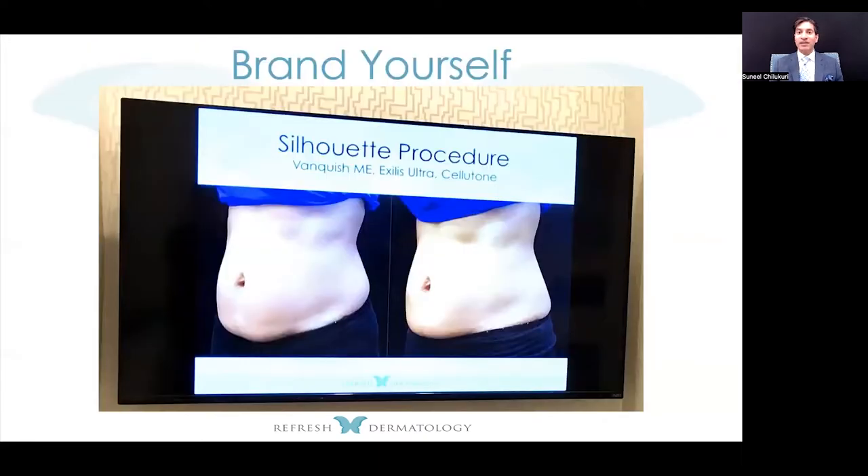Here's a tip: brand yourself. Don't worry about which device you're using — it can be CoolSculpting, Vanquish, or the M-Sculpt Neo. Why would you advertise for that company? Instead, specialize and brand yourself. In my case, I use something I call a silhouette procedure, combining three different devices to provide the overall result. It's the same thing you do in excisional surgery — you're not telling the patient you're using a 4-O Vicryl followed by a 5-O Proline. They don't care. They just want to see the end result.